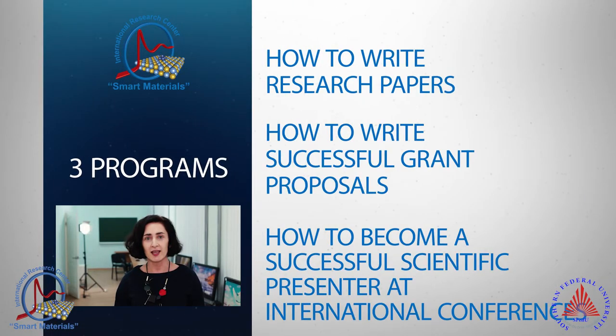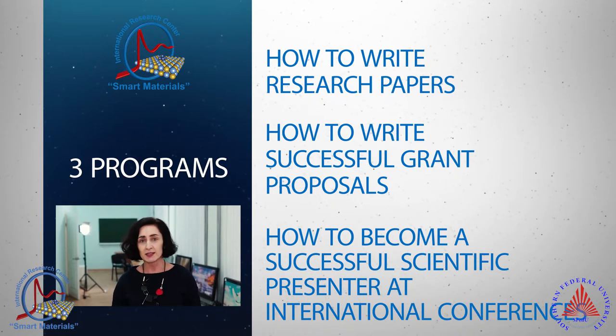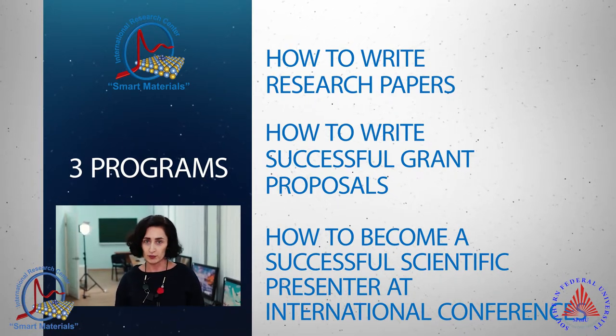We offer three programs of professional development for university researchers and academic staff. These three courses cover how to write research papers for international journals with high impact factors, how to write successful grant proposals in English, and how to become a successful scientific presenter at an international conference.